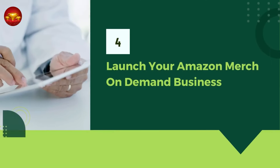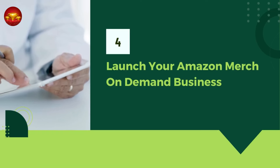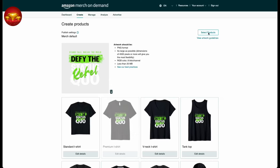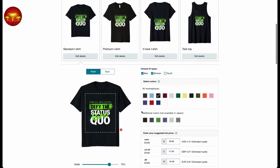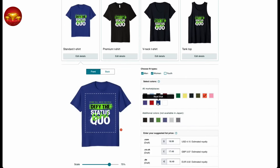Now onto step four — launching your Amazon Merch on Demand business. Upon upload, your design automatically populates across various products, ensuring a comprehensive catalog. Navigate to the products section and select all available options with the check mark. While you could leave things as they are, I recommend editing each product individually. Offering various color options for each design provides customers with more choices, enhancing their shopping experience and potentially increasing sales.